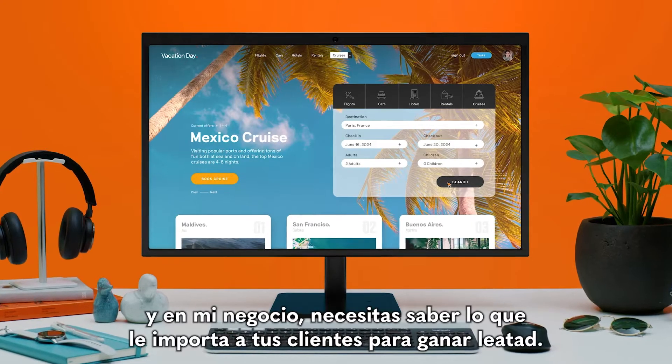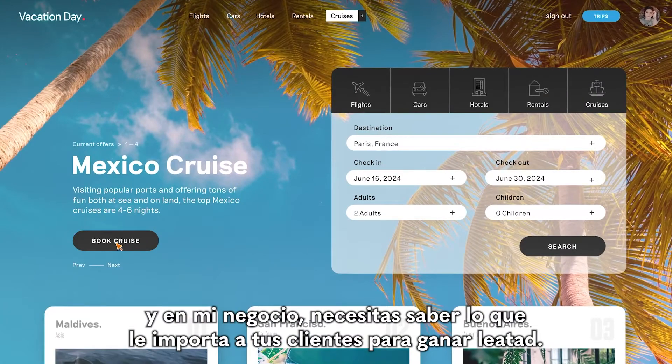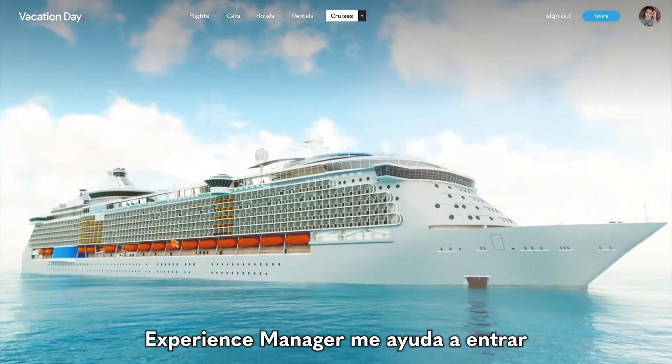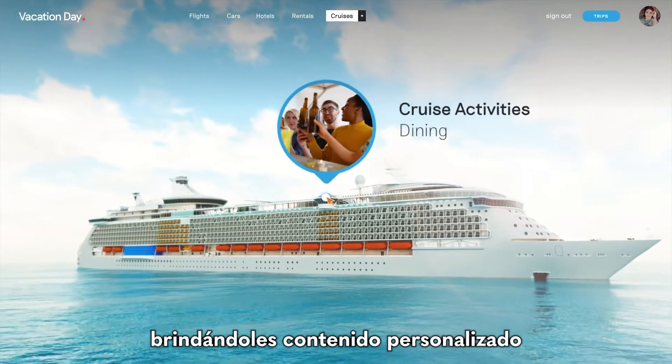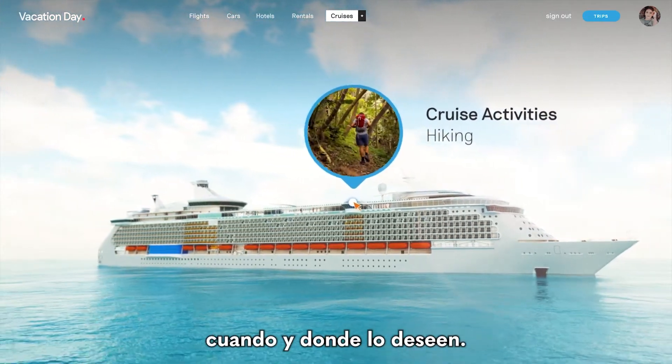I'm a digital marketer, and in my business you need to know what your customers care about to earn their loyalty. Experience Manager helps me get into my customers' heads and hearts by giving them personalized content when and where they want it.